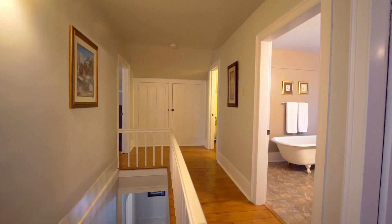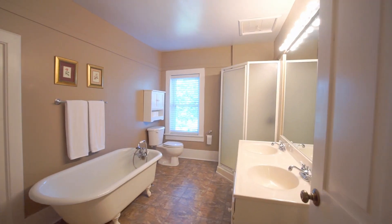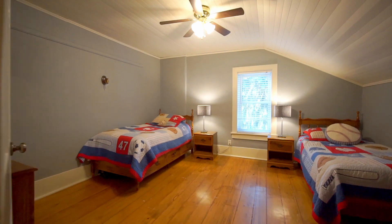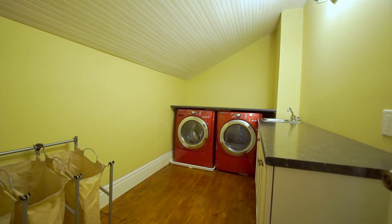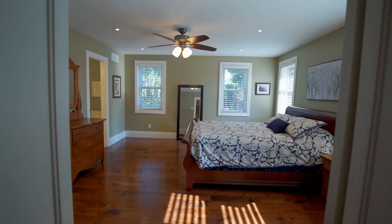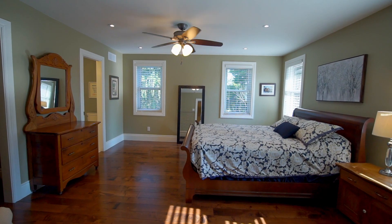I bet your dream home would have room for the whole family — four bedrooms, four bathrooms, convenient upstairs laundry — with a beautiful master bedroom and ensuite.